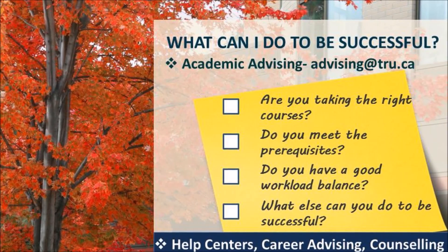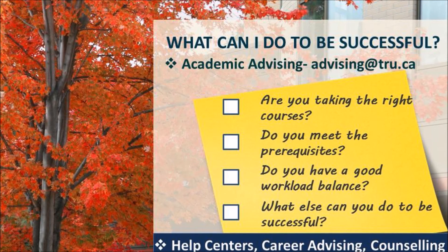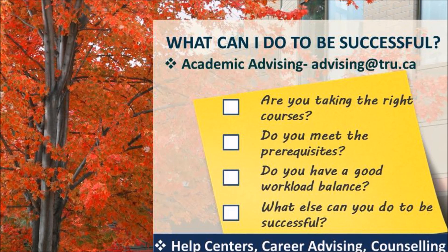Academic Advising is here to help you be successful. Please do not hesitate to contact us, and thank you for watching.